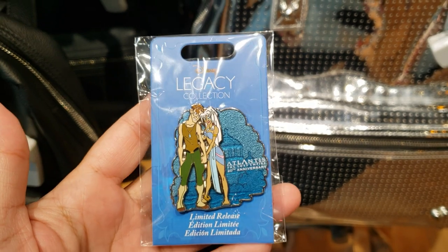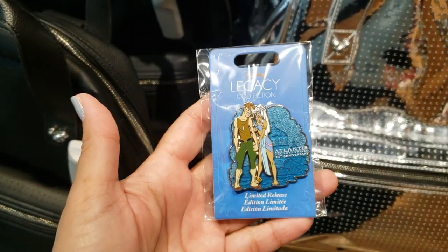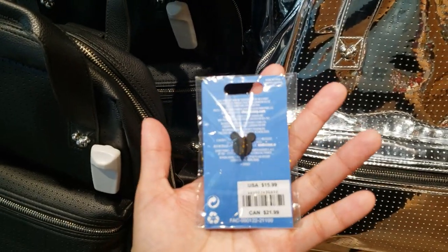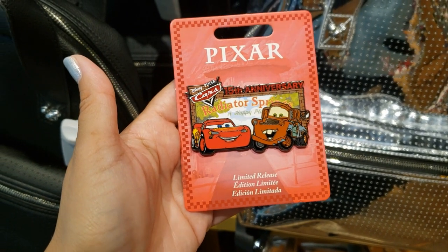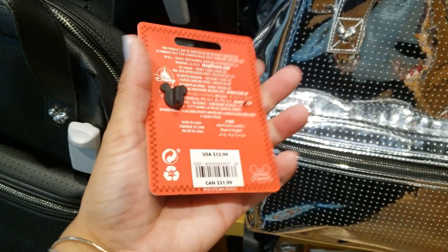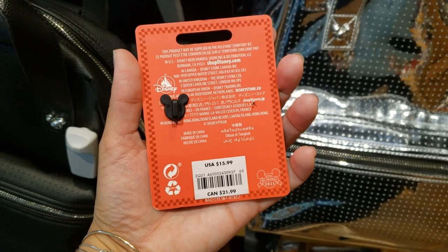I found a couple of new pins. This one is Atlantis 20th anniversary — this is a good movie, no one ever talks about it. $15.99. And Cars, it's the 15th anniversary already! Limited release, also $15.99. This one here is missing its little cover.